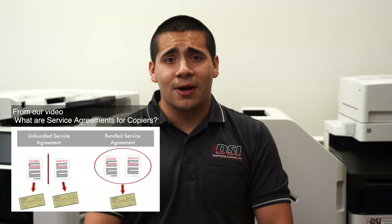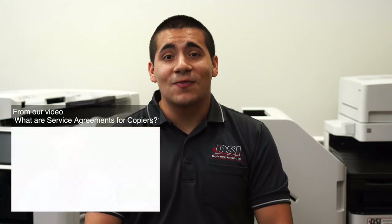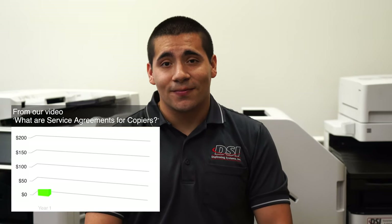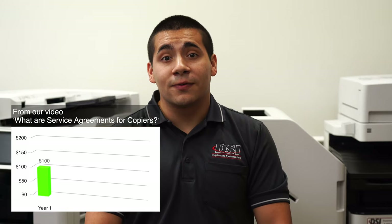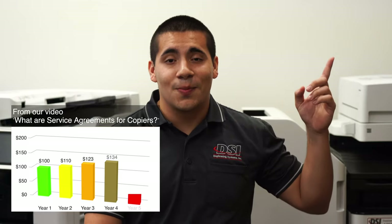When you buy a copier, either outright or under a lease, you'll also have the opportunity to enter into a service agreement. The benefits of a service agreement vary from dealer to dealer, but can include both in-the-field and remote technical support. Your copier dealer may also deliver or mail ink and toner to your door. If you'd like to learn more about service agreements, click the gray card in the upper right corner.